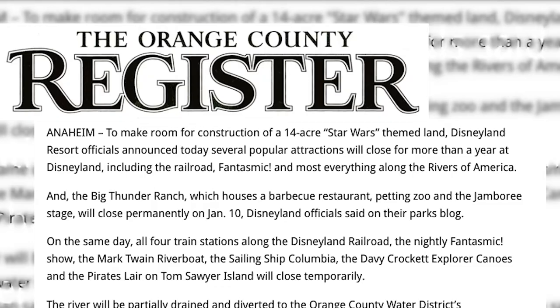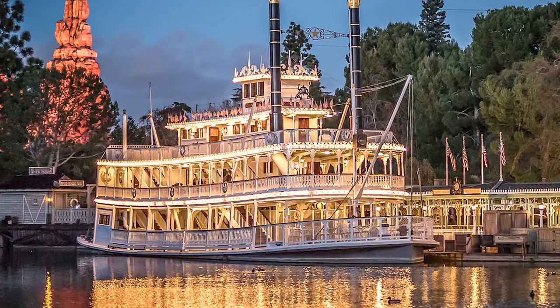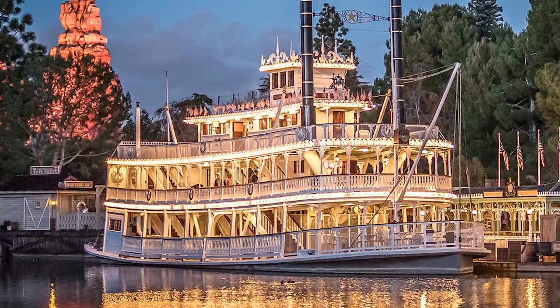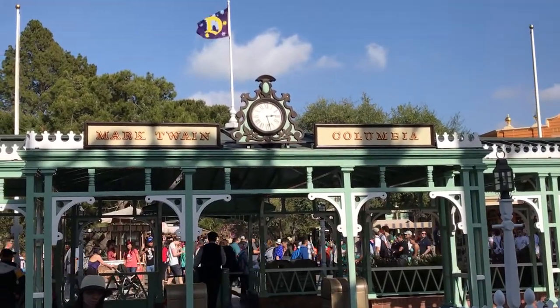On January 11, 2016, the Mark Twain and other Rivers of America attractions would close temporarily for the construction of a Star Wars-themed land. These attractions are scheduled to reopen in summer 2017. So after grabbing lunch at Cafe Orleans, Alex and I went to go check out the Mark Twain, since everything else seems to have a very long line today.